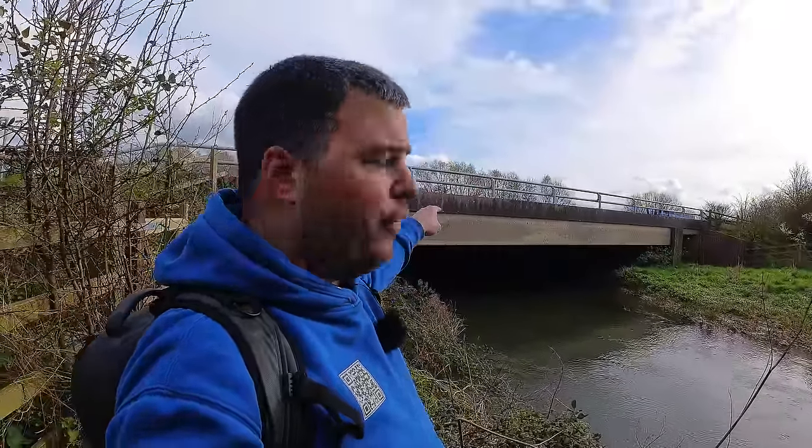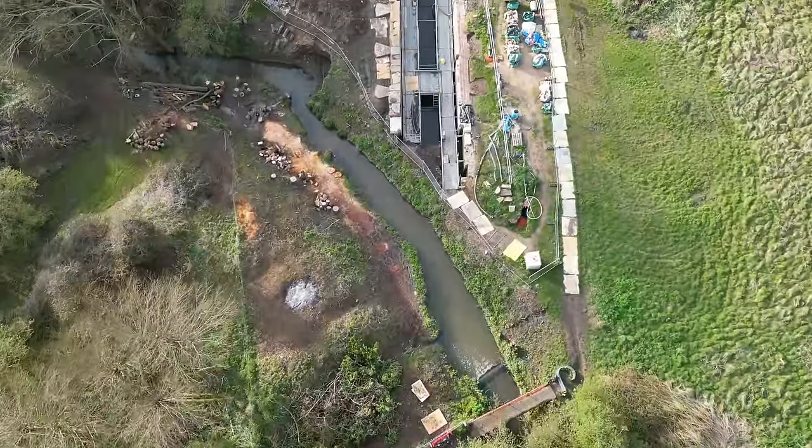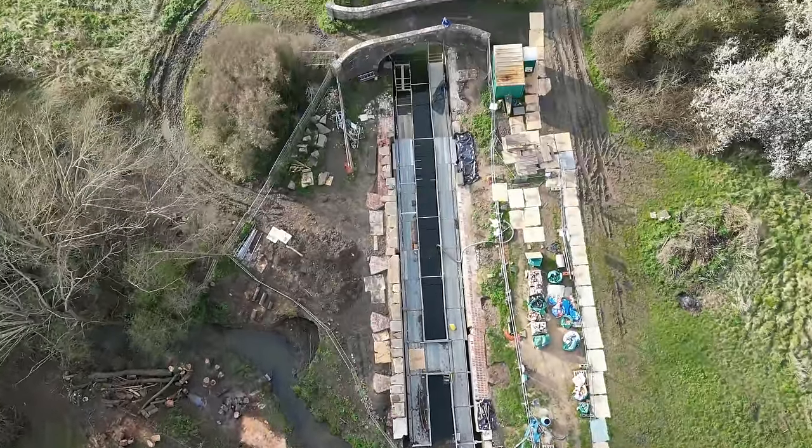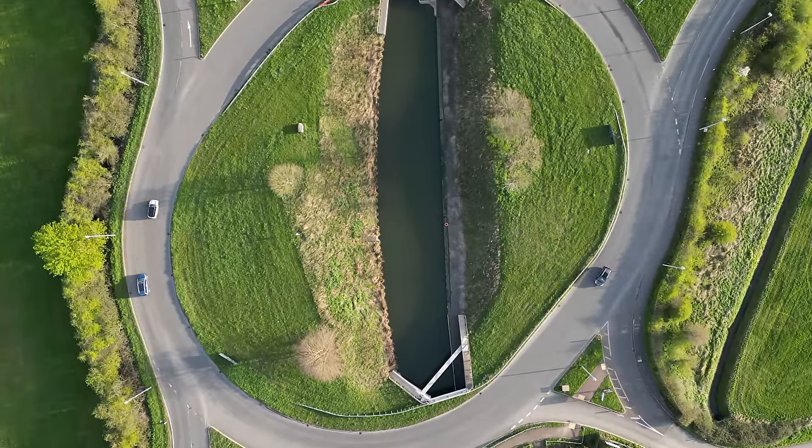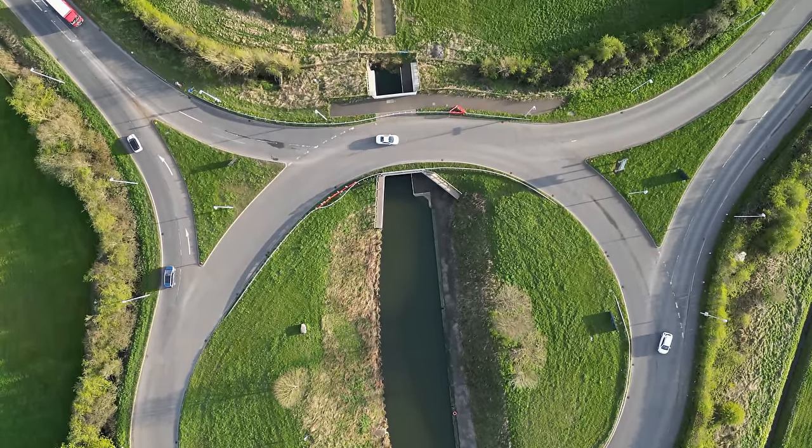I'm here at the lovely River Frome and the busy M5. How do you get a canal under here? I'm on the missing mile — a section of the Cotswold Canal that is, as it might suggest, missing. There are several reasons for this, mainly due to the M5 motorway which is just across the fields over there.